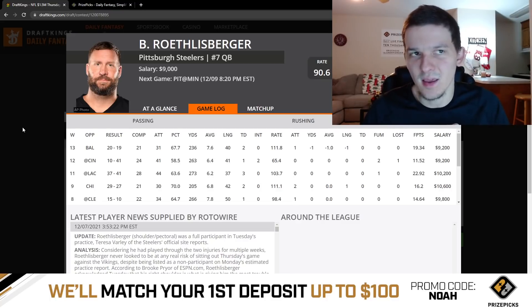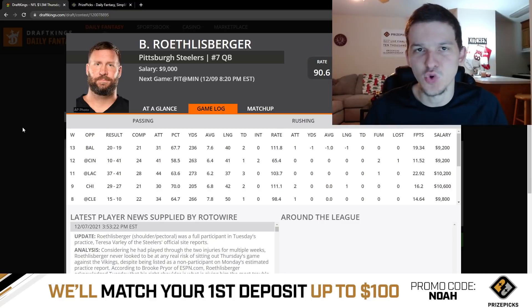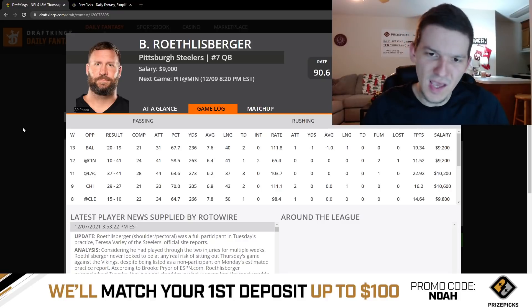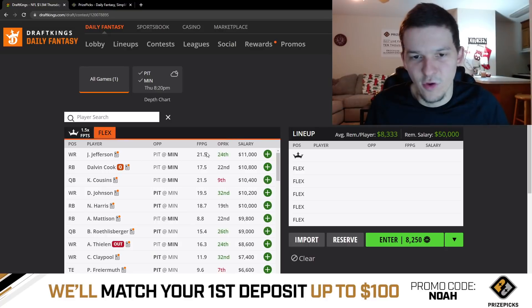We've seen that Big Ben's receivers — specifically Deontay Johnson — can have an 8-catch, 100-yard touchdown game even when Big Ben doesn't do great. Normally, if I'm playing a receiver at captain, I try to pair the quarterback with that receiver. But I think on this slate, specifically talking about the Steelers receivers, I'd be fine playing Deontay at captain and not playing Big Ben with him, because I think Deontay or Claypool can have a big game without Big Ben being a must. Deontay at $10,200 — he's just been a complete target monster this year, getting double-digit targets in literally every single game except one or two. He only has two games this year with less than 10 targets.